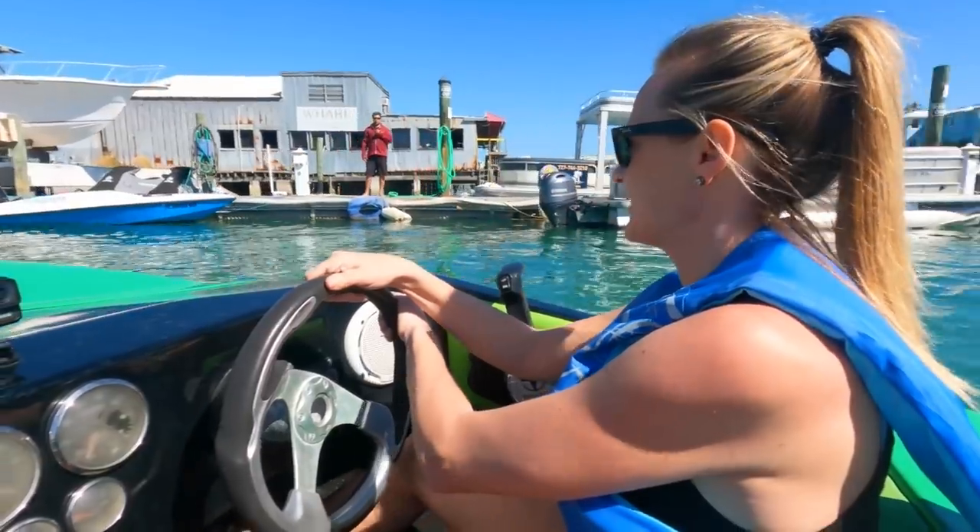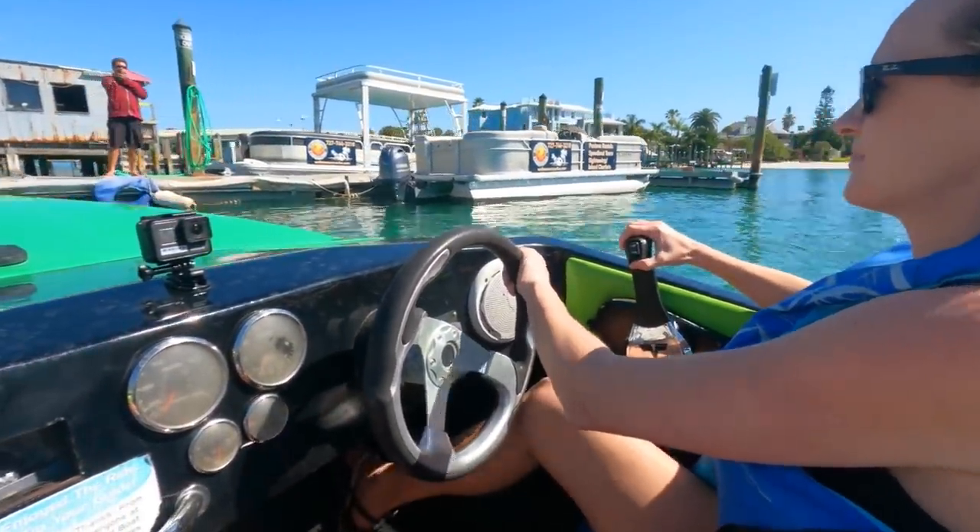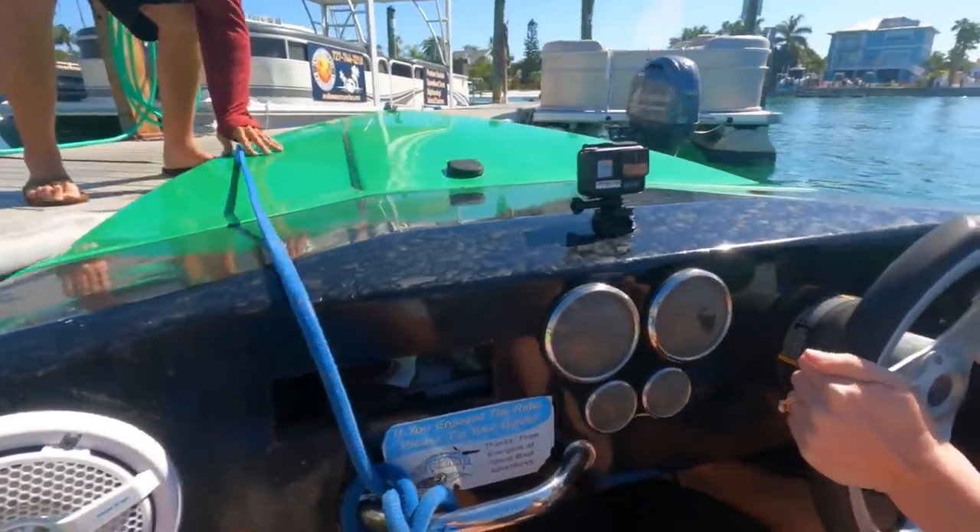Make your way right down the same channel you saw me coming in at, taking it nice and easy, putting the nose of your boat right at the marina, giving yourself plenty of space off the dock.